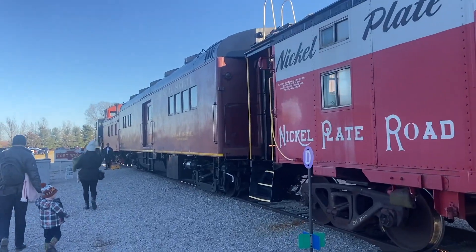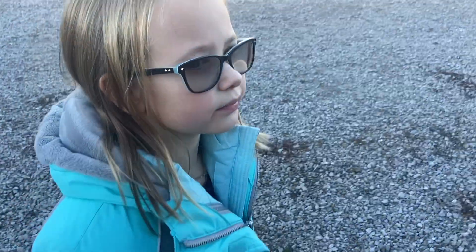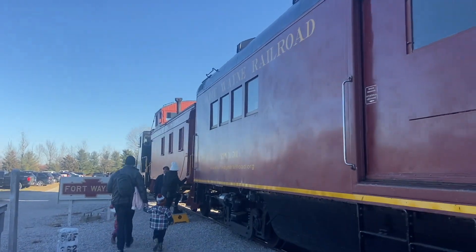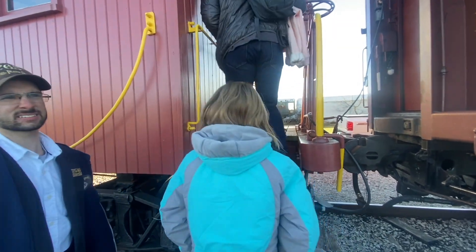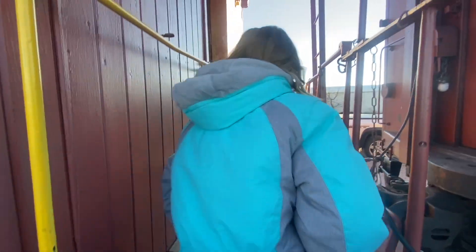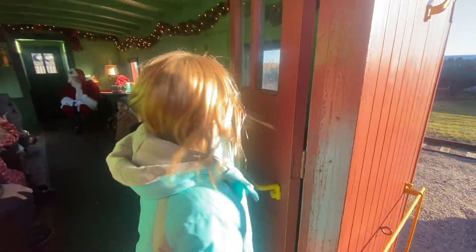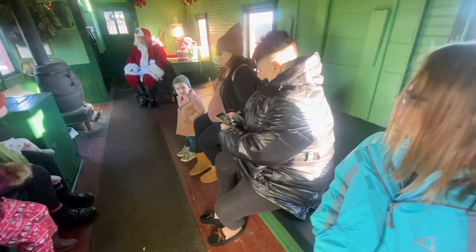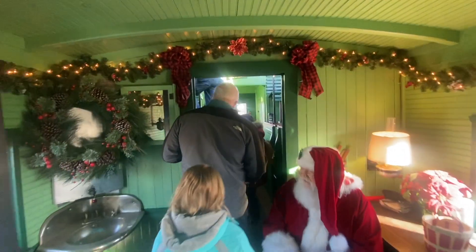Nickel Plate Row — so they'll board you, you walk on. Are you excited to see Santa? Yes! You can visit fortwaynrailroad.org. This is kind of cool. There's Santa — let's move up here. Oh cool!